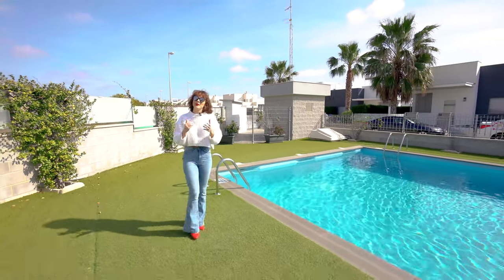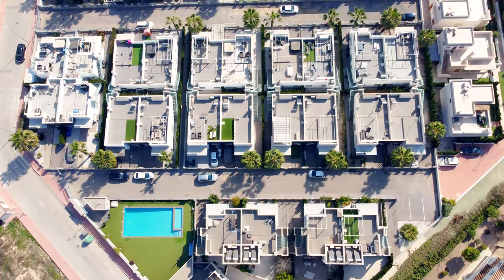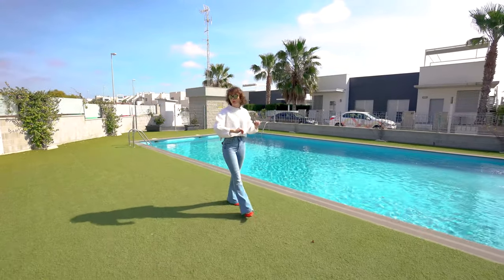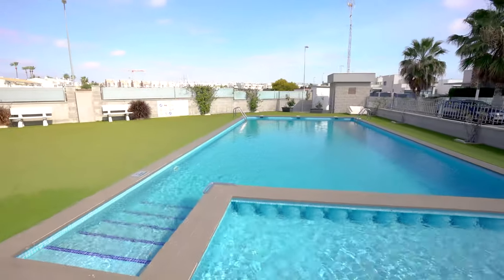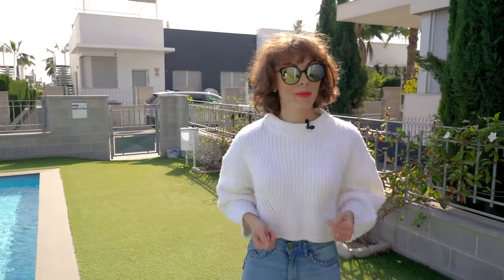Hello and welcome. Today you're joining me in the residential Laguna Beach which belongs to Ciudad Quesada and is just 10 minutes away from Torrevieja. I have a lovely property which I would like to show you today. As you can see we have a lovely adult swimming pool and a little children's swimming pool. There's plenty of space where you can sunbathe. Just three minutes away from here there are bars, restaurants, supermarkets, and shops. You're watching Alegria Real Estate TV, so if you want to see more then follow me.